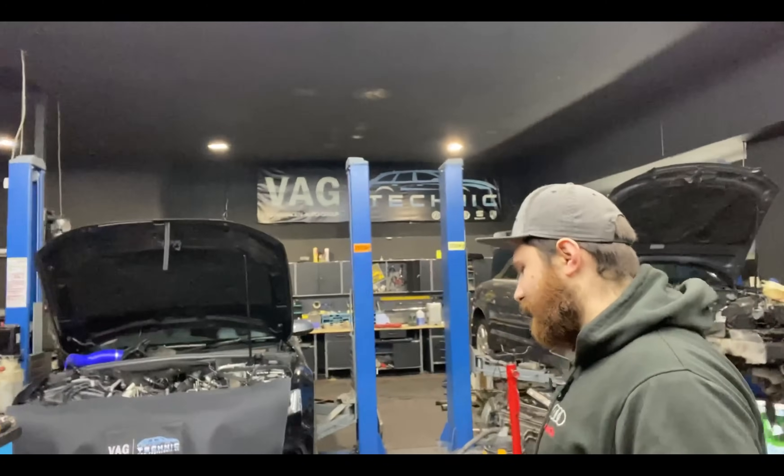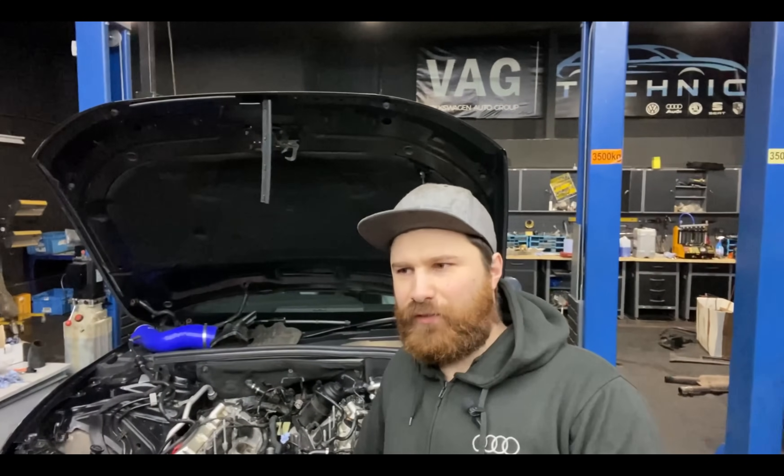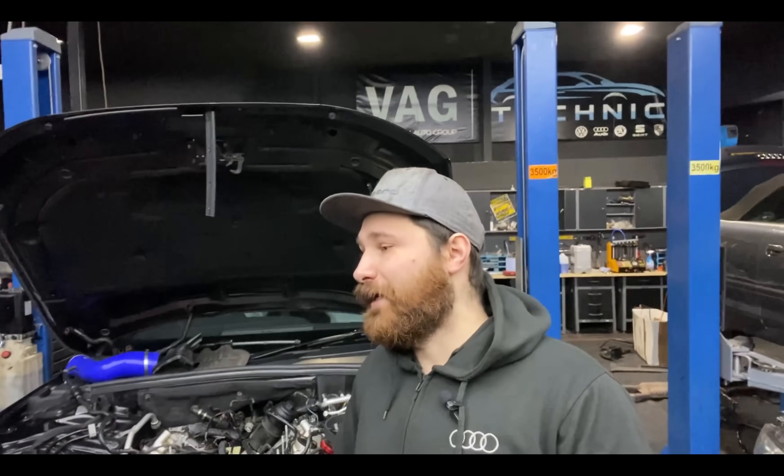Hi guys, welcome back to the channel VHG Technic. I didn't actually plan to film this video, but I thought it might be interesting for some of you who might have a similar issue — it might save you a bit of time and money. I was reading the comments; some of you are making fun of our garage name VHG Technic — for people who don't know, it's nothing to do with women's genitals, it's Volkswagen Auto Group.